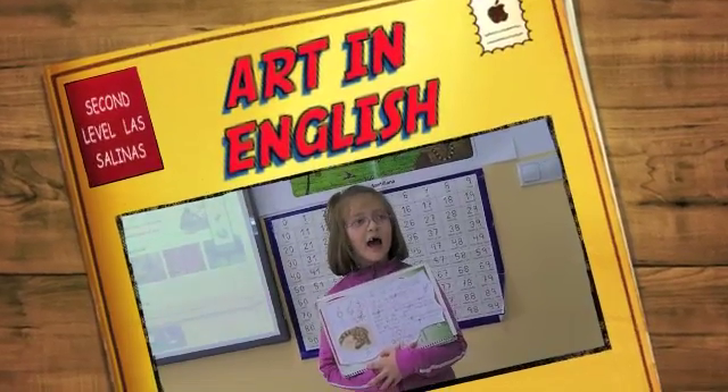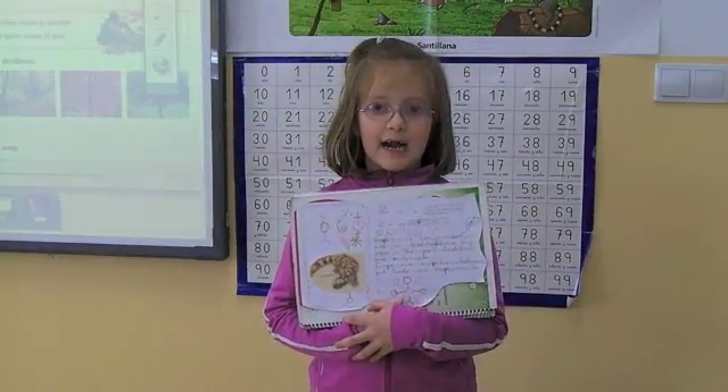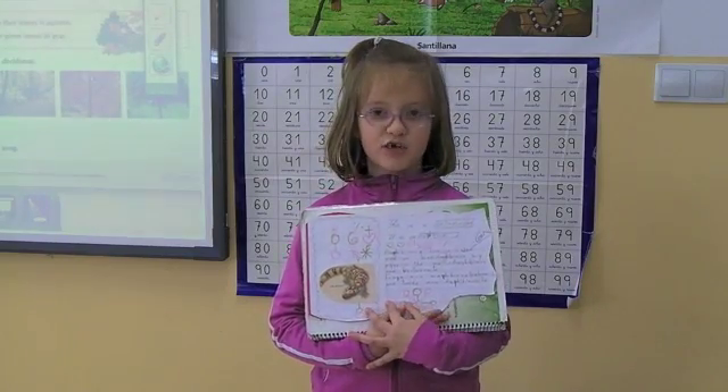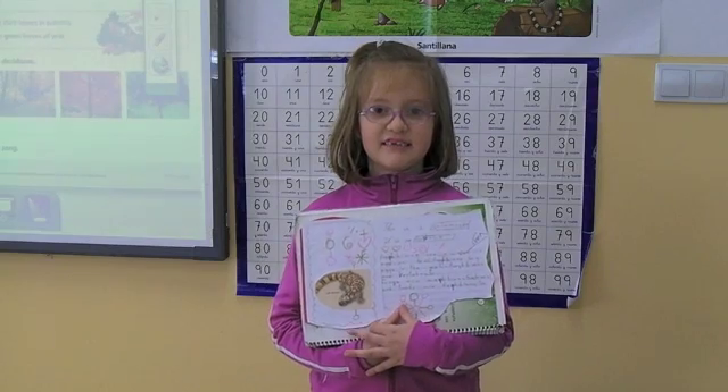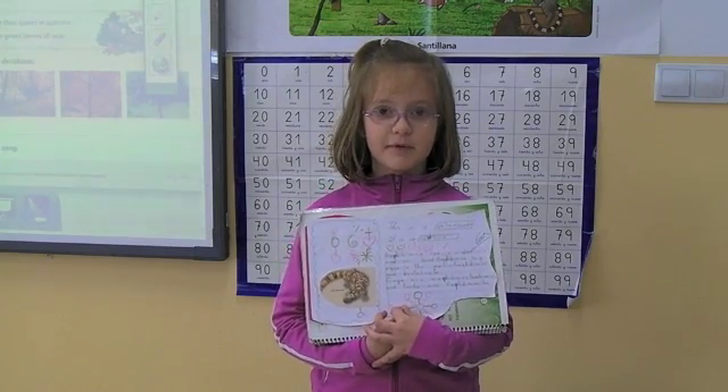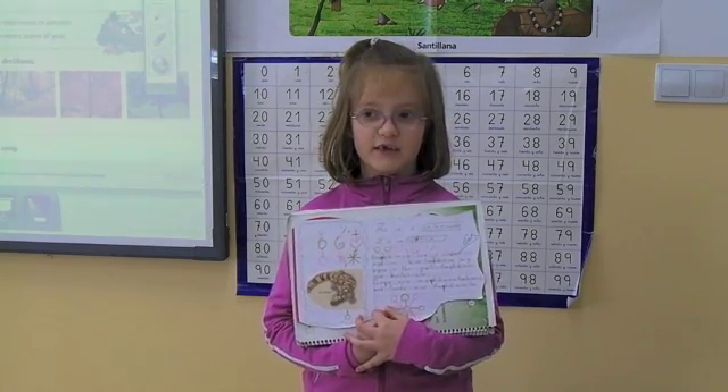Hello everyone. My name is Alba and this is my project. This is a salamander. This is an amphibian. Amphibians live in the water and on land.